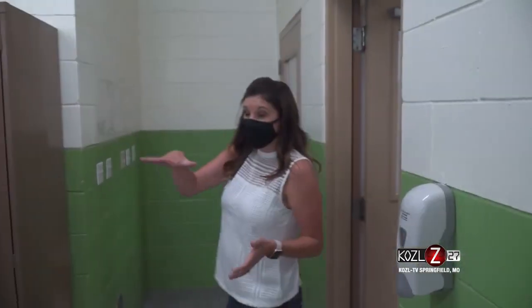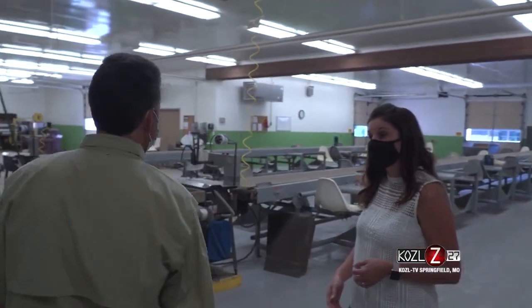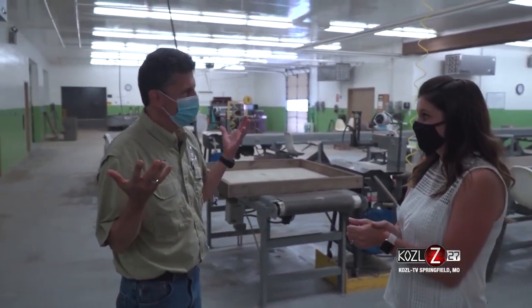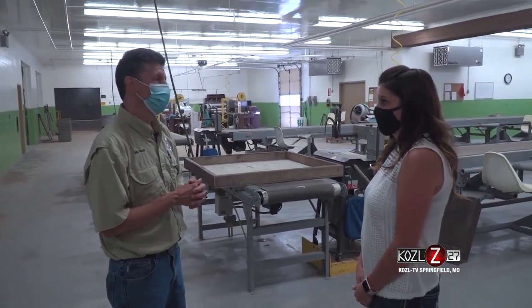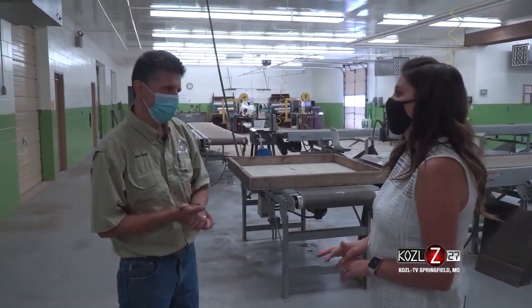During grading time we have about 12 to 14 people operating our graders. A lot of these folks have come here for years — we have one lady who is 94 years old, and if she comes back this year she'll have been here 43 years. The average age of our graders is about 71 years of age.